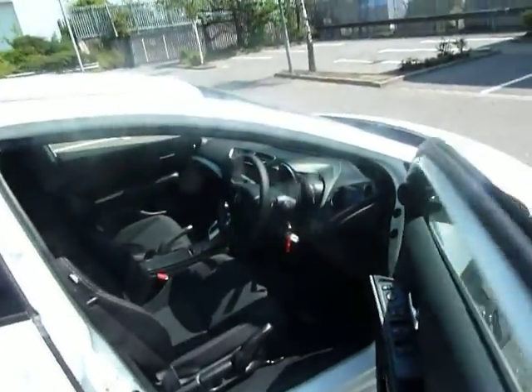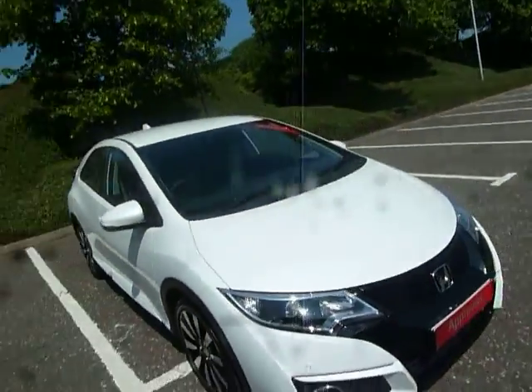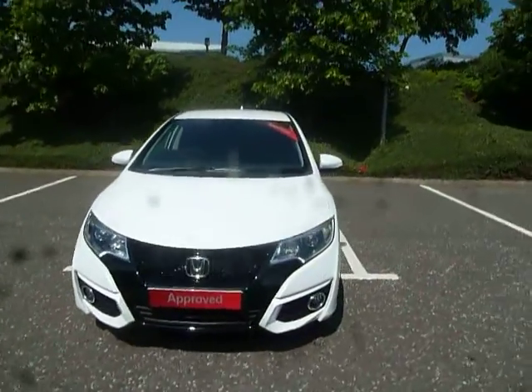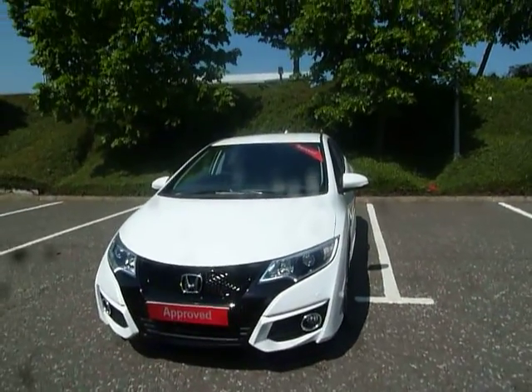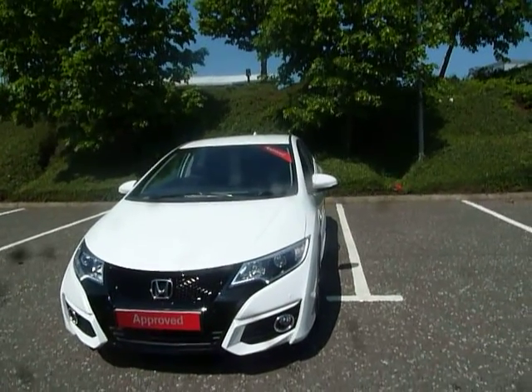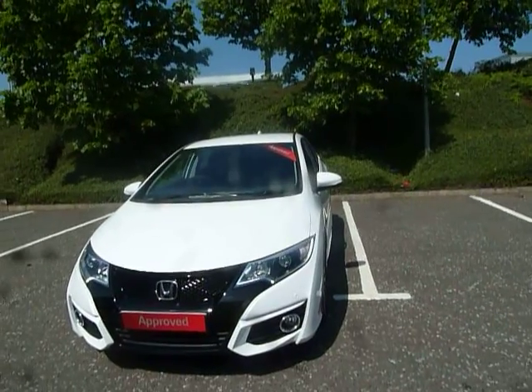If you'd like any more information on this particular vehicle here at JT Hughes Honda Shrewsbury, give us a call on 01743 440 999. Once again my name is Amy — myself or any of my colleagues are more than happy to assist you with any questions, queries or inquiries you may have on this vehicle or any other vehicles we've got here at JT Hughes Honda Shrewsbury. Thank you very much for watching this video.